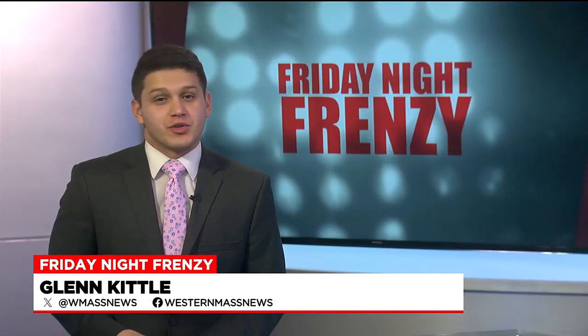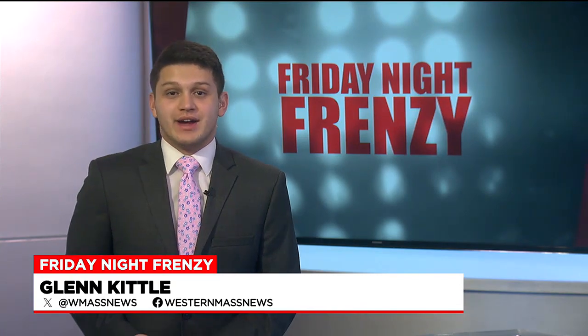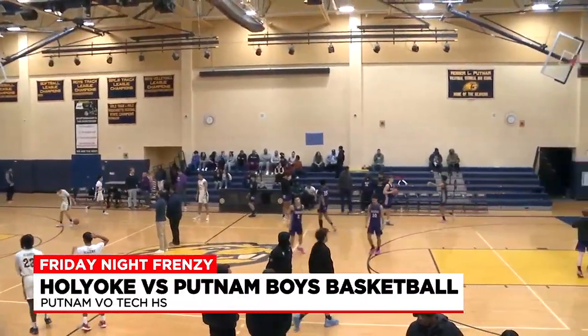Let's take you back to the boys basketball court with the Holyoke Purple Knights taking on Putnam earlier on in the week. Holyoke Purple Knights come to Springfield to take on Putnam Vocational Tech Beavers.